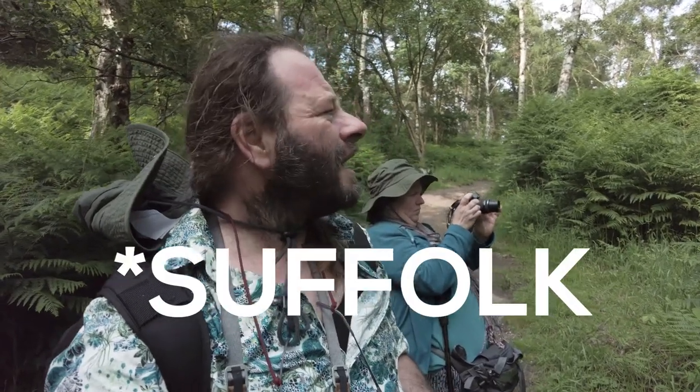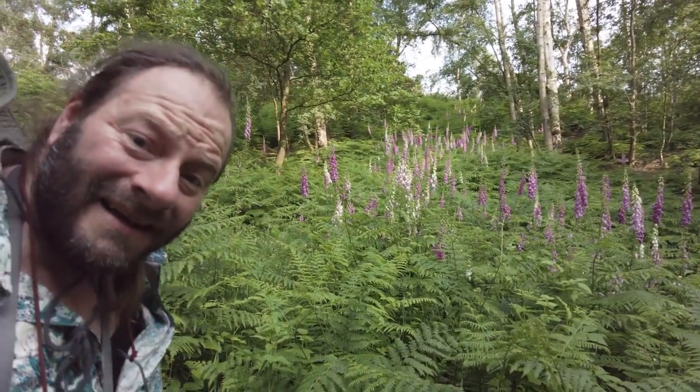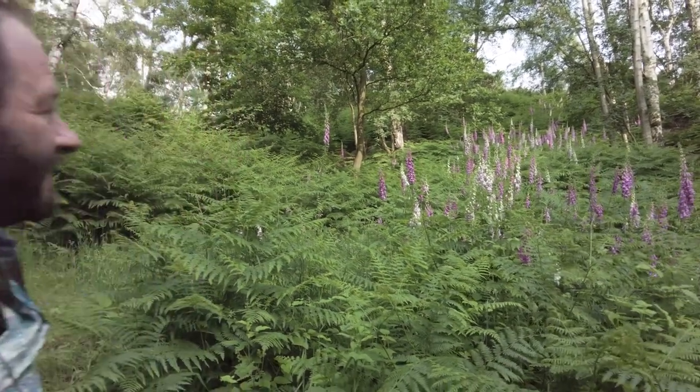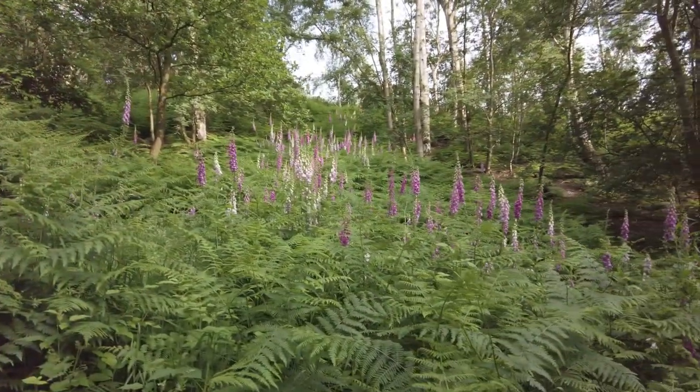We've come down the hill a little bit. Yes, I know it's Norfolk — there's a hill, more than one. And you've seen some foxgloves already. We weren't quite prepared for these. Aren't they gorgeous? They're just wonderful. Just going up the hill there and it's just lovely. Absolutely lovely. And of course it's teeming with bees.